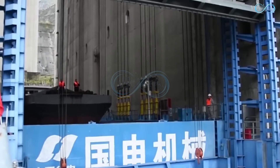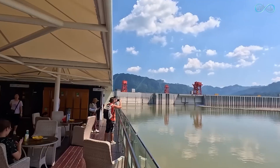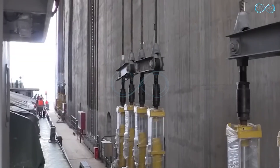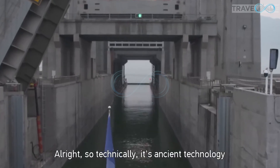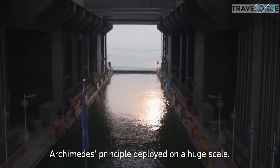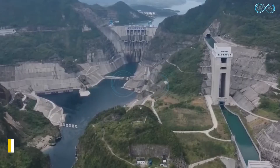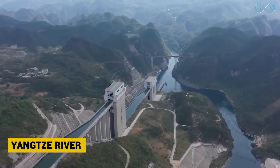Technically, it's ancient technology — Archimedes' principle deployed on a huge scale. This architectural wonder is situated on the Wu River, which is a tributary of the Yangtze River in Guizhou province. It is incorporated into the Guptan hydropower station, which generates over 9 billion kilowatt-hours of electricity. With this much power, it is no wonder the Guptan shiplift is 23 kilometers long and one of the most efficient in the world.